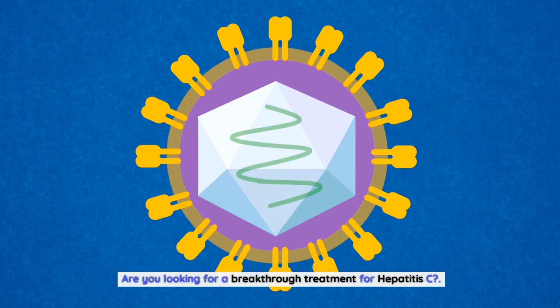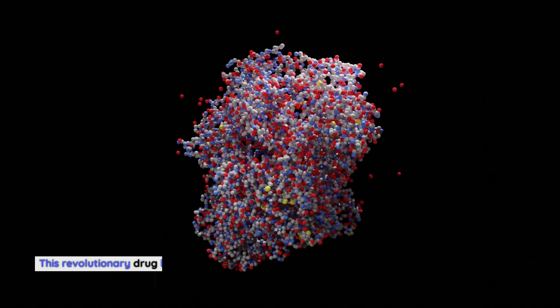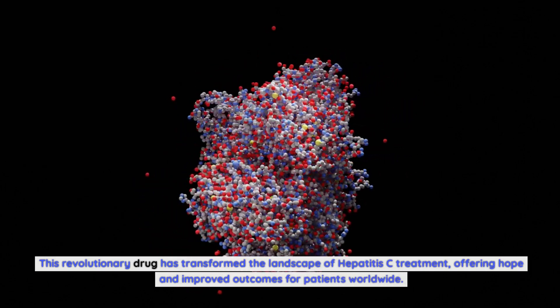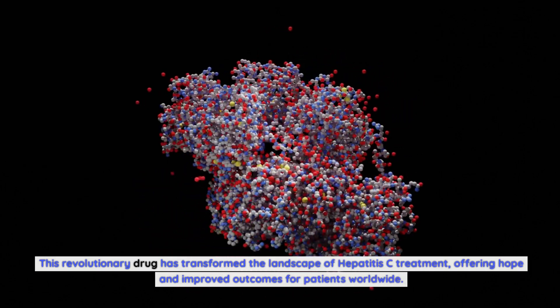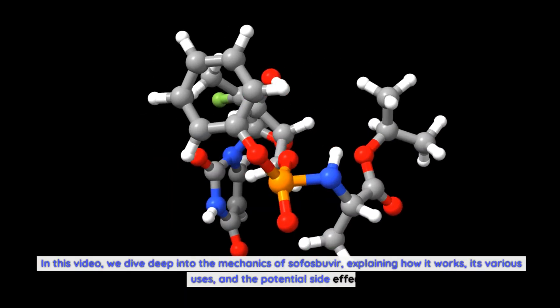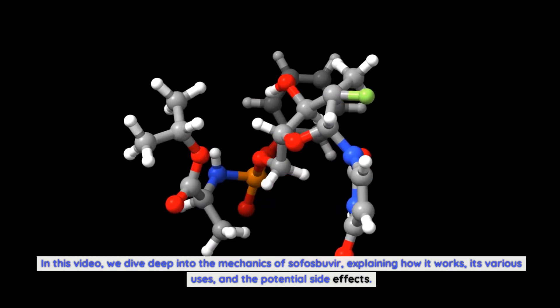Are you looking for a breakthrough treatment for hepatitis C? Look no further than sofosbuvir. This revolutionary drug has transformed the landscape of hepatitis C treatment, offering hope and improved outcomes for patients worldwide. In this video, we dive deep into the mechanics of sofosbuvir, explaining how it works, its various uses, and the potential side effects.